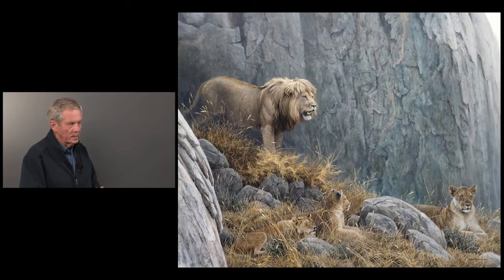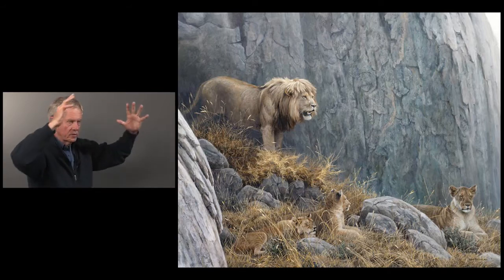Kopje is an Afrikaans word for a rock outcrop — it means 'head' in Afrikaans. This is a granite erosional feature of a granite batholith that's now been eroded around, and they stick up like these great steep-sided domes.